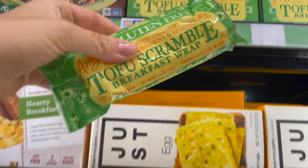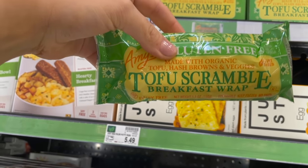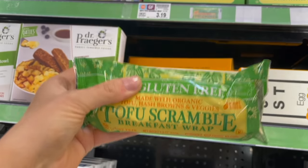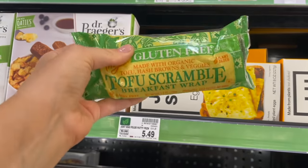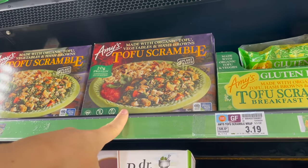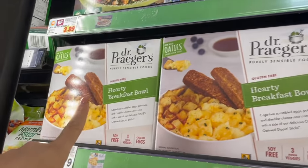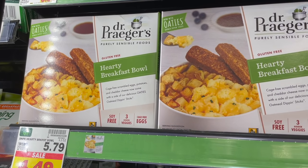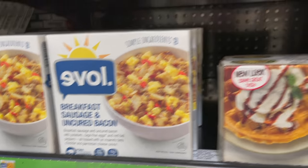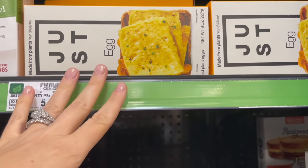These burritos I wanted to point out are actually gluten-free and vegan — made with organic tofu, hash browns, and veggies. It's the tofu scramble breakfast wrap by Amy's, and I've had these before and they're very good. They also have a tofu scramble by Amy's with organic tofu, vegetables, and hash browns. And there are Dr. Prager's party breakfast bowls with eggs, potatoes, and cheddar cheese, plus breakfast sausage and uncured bacon bowls.